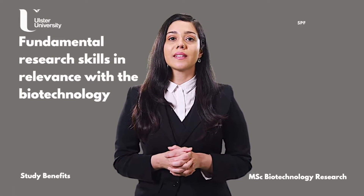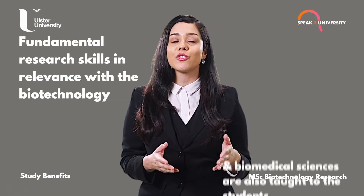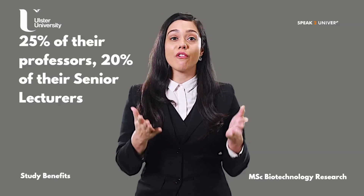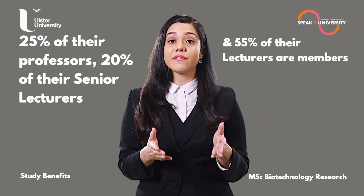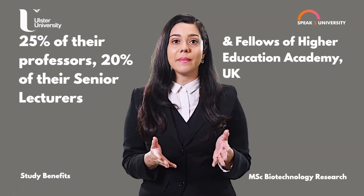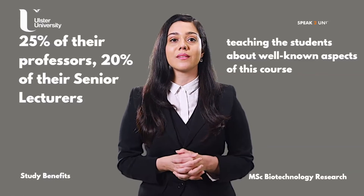Fundamental research skills in relevance with the biotechnology and biomedical sciences are also taught to the students so that they can apply them within their workplaces in future. 25% of their professors, 20% of their senior lecturers, and 55% of their lecturers are members and fellows of the Higher Education Academy UK, teaching students about the well-known aspects of this course.